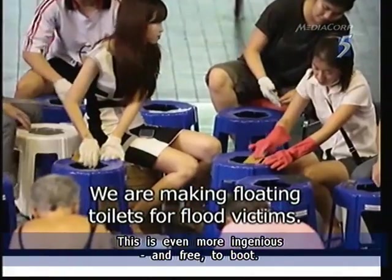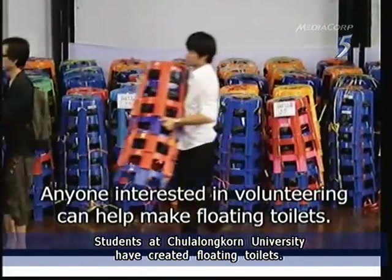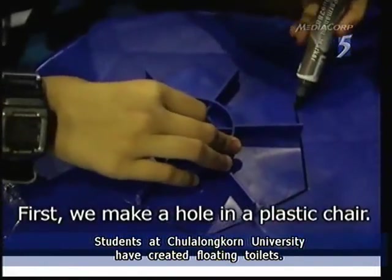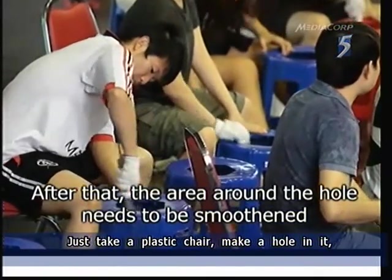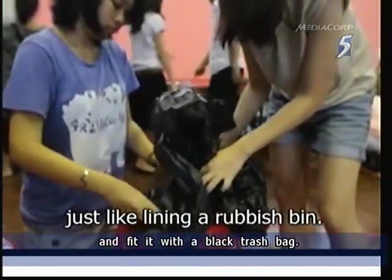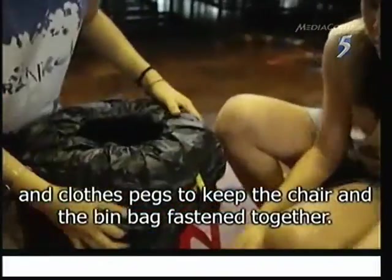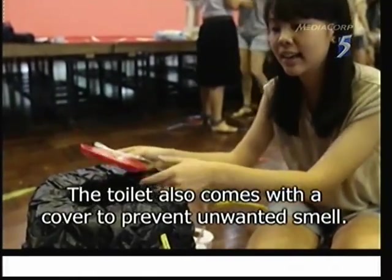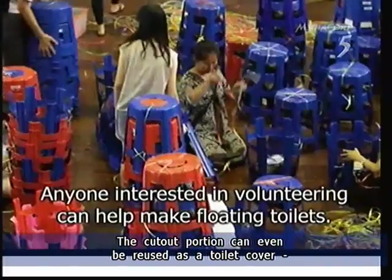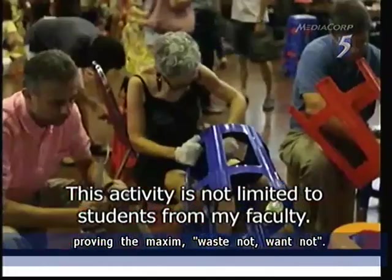This is even more ingenious and free to boot. Students at Chulalongkorn University have created floating toilets. Just take a common plastic chair, make a hole in it, and fit it with a black trash bag. The cut-out portion can even be reused as a toilet cover, proving the maxim: waste not, want not.